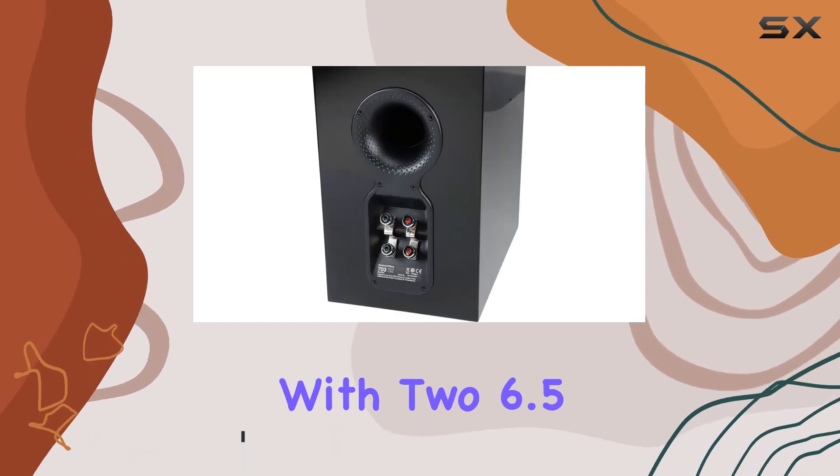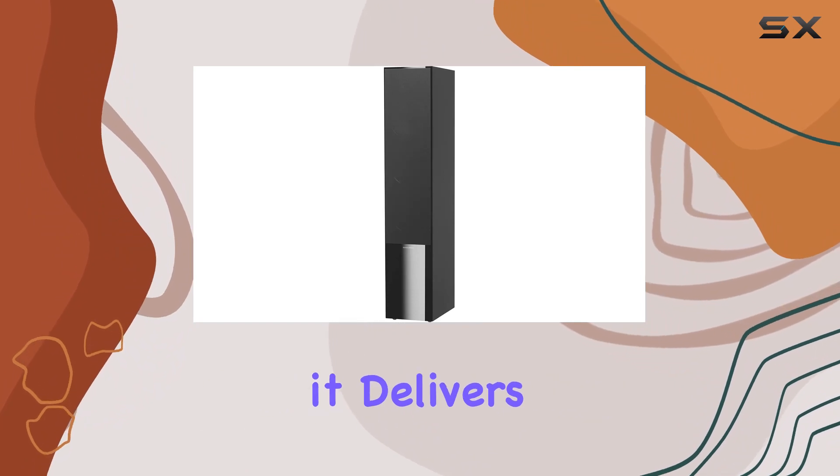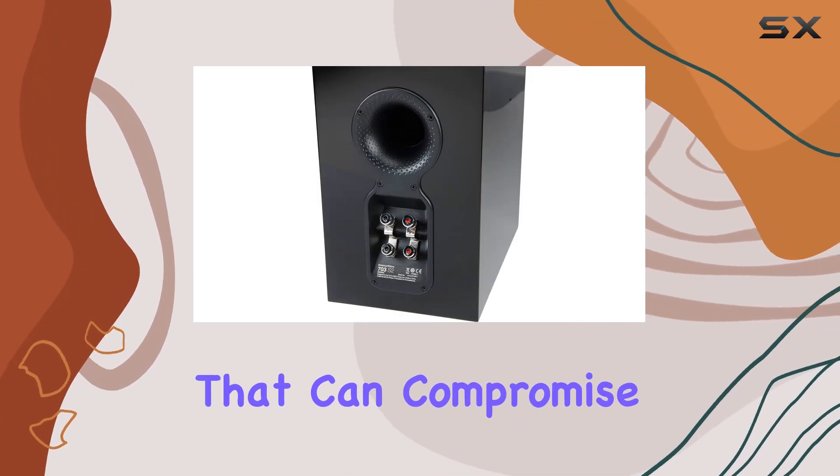With two 6.5-inch woofers and B&W's innovative full-port technology, it delivers cleaner audio with deep bass, eliminating turbulent chuffing that can compromise sound quality.